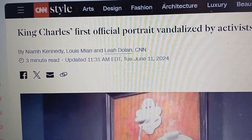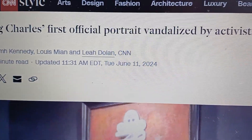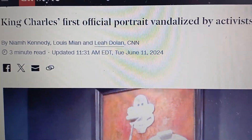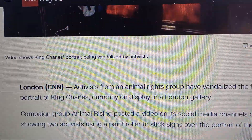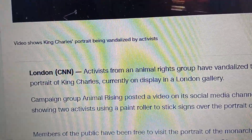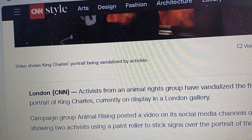King Charles's portrait has been vandalized — remember the one I dubbed 'Charles the Vindictive'? I said it looked like he was in Dante's Inferno and dubbed it 'Charles the Vindictive,' and everybody had something to say about it. Apparently some activists have gone into the gallery where it's currently displayed and vandalized it.